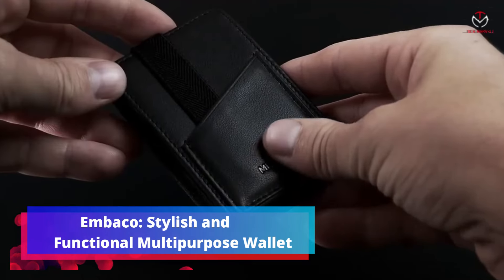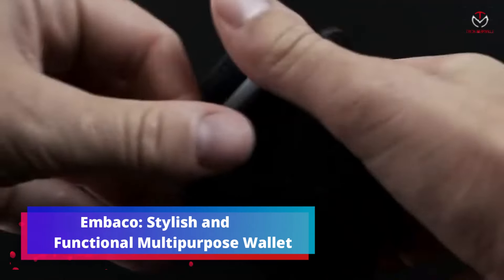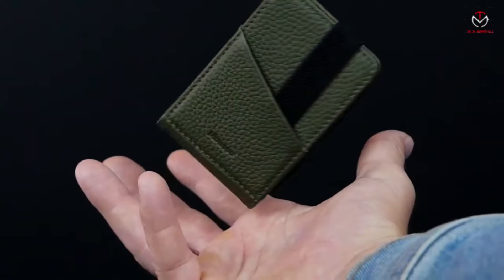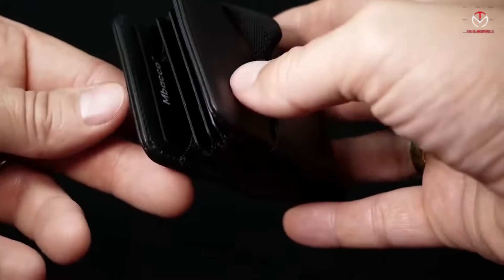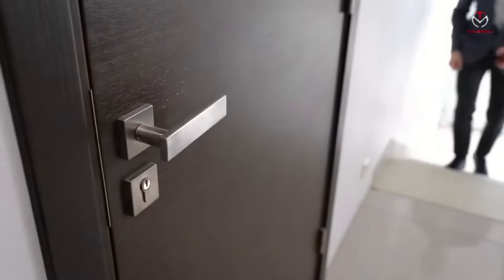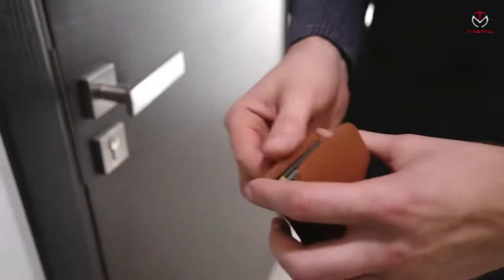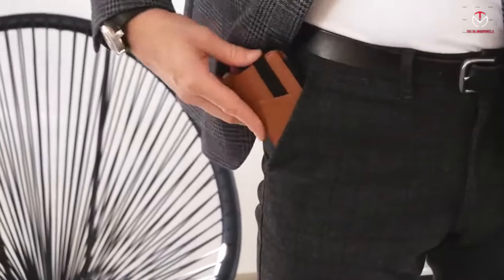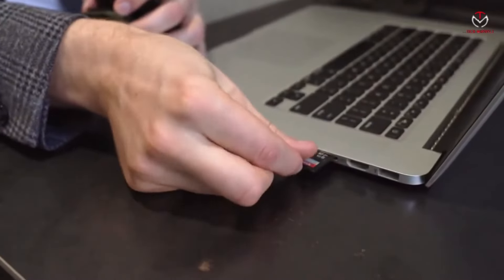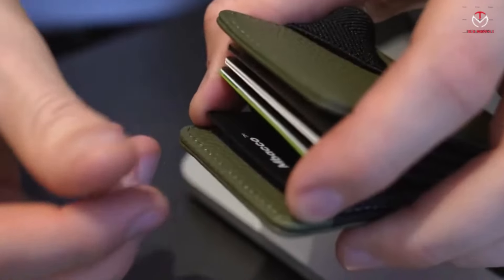MBACO — stylish and functional multipurpose wallet. MBACO seamlessly combines unique functionality and timeless aesthetics in its multipurpose wallet, catering to individuals with on-the-go lifestyles. The wallet's foldable form, made possible by innovative technology, ensures easy carry and expands when needed. Crafted with ultra-thin, high-quality ripstop fabric.